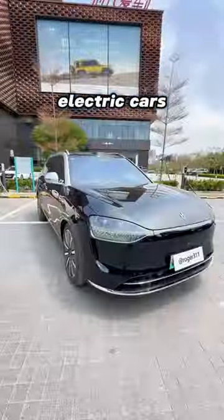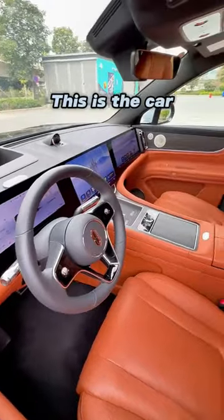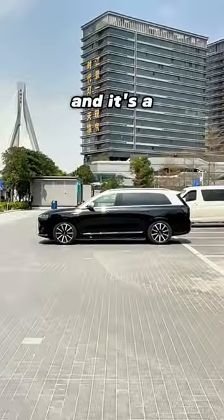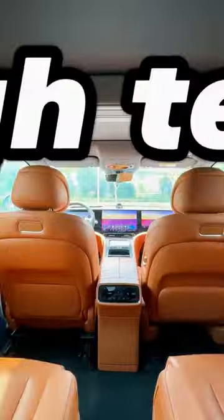Tesla, fancy Chinese electric cars? This is the car you said is 10 times better than Tesla? This car was created by Huawei, and it's a collection of Huawei's high-tech magic.